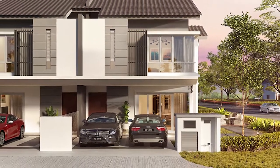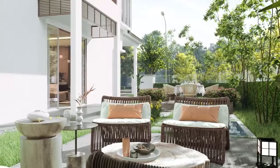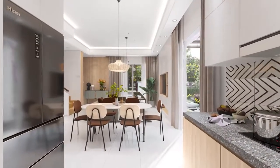Introducing Aurelia, double-storey terraces that distinguish itself from the others with its architectural application of an open plan concept that results in spacious living and bedroom areas, while creating a sense of comfort, openness, and continuity throughout the unit.